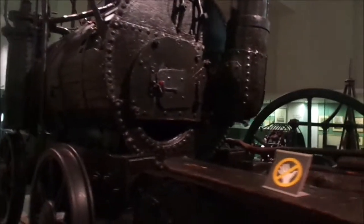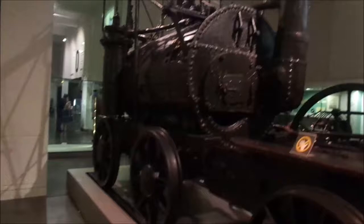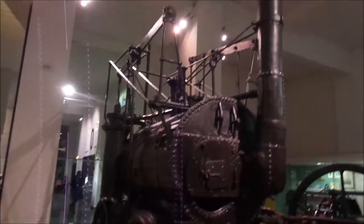It was sold to the museum for - how much would you spend? One pound? How much do you usually spend on a locomotive from, say, Bachmann? 200, 300 pounds. Yes, this was 200 pounds to the museum. Can we buy this? I don't think it'd fit on our track, but yes. Absolutely amazing - Puffing Billy himself.